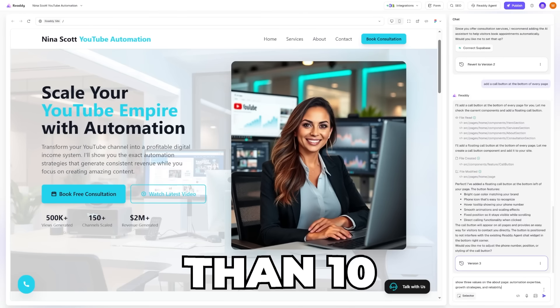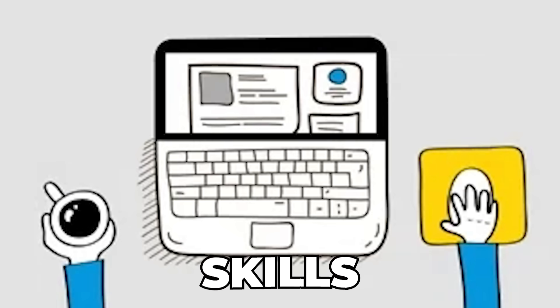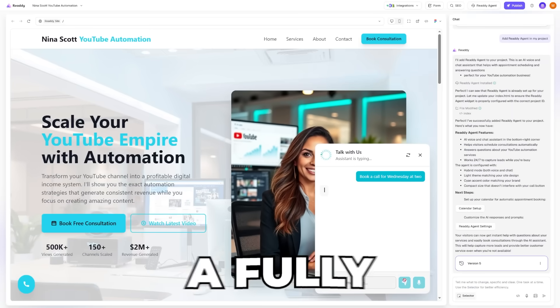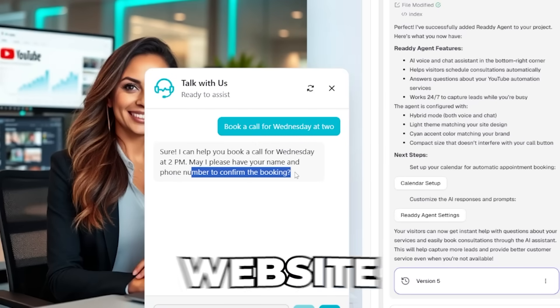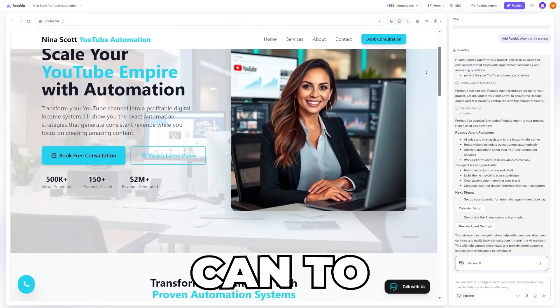I built this no-code website in less than 10 minutes with Ready AI, and it seriously impressed me. You don't need to have any website building skills, and it costs nothing to try out. You can even integrate a fully customizable AI assistant to help you get more bookings through your website, which no other AI website builder does as well as Ready. Here's exactly how I built my website and how you can too.